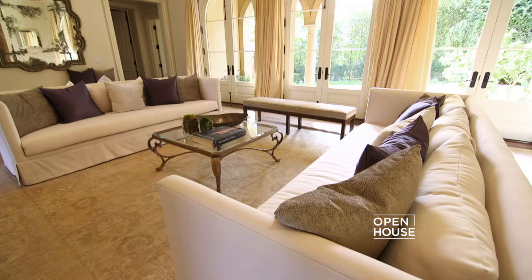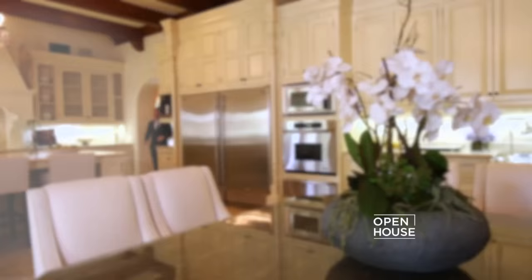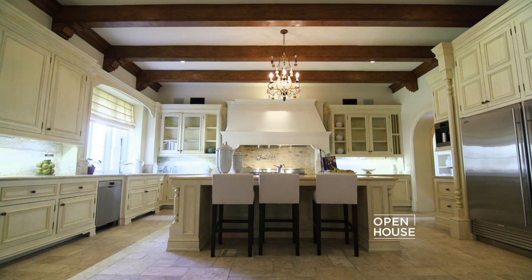On the other side of the entryway is the formal living room — consistently spacious, equally welcoming, and another wonderful place to entertain or just hang out. Bloody fantastic.